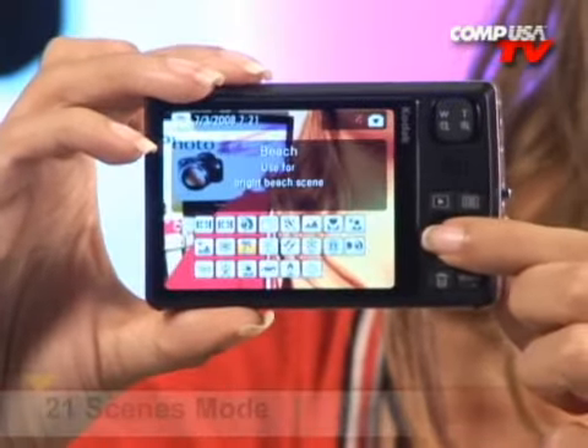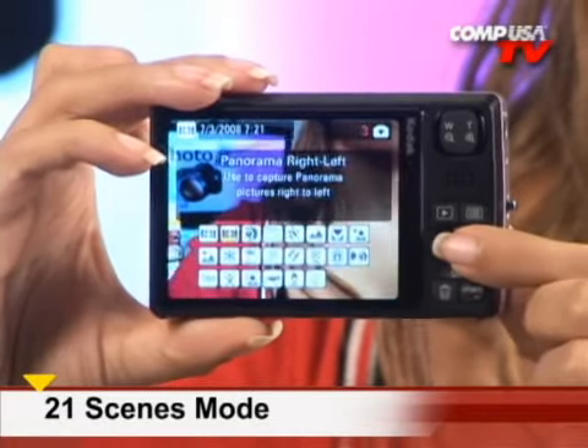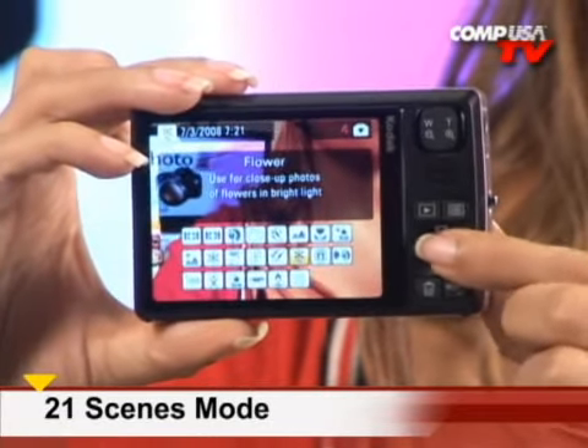Along with the high ISO choice, this camera features 21 other scene selections, including portrait, sport, beach, and even fireworks.